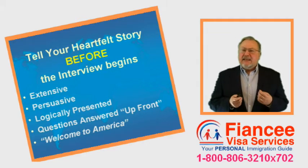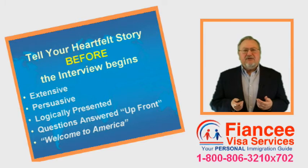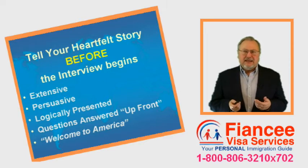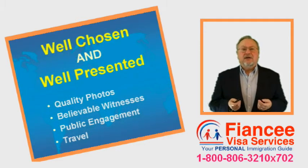This makes asking any remaining questions more a formality than an aggressive fact-finding mission, and leaves very little for the Consular Officer to say besides, 'Welcome to America.'